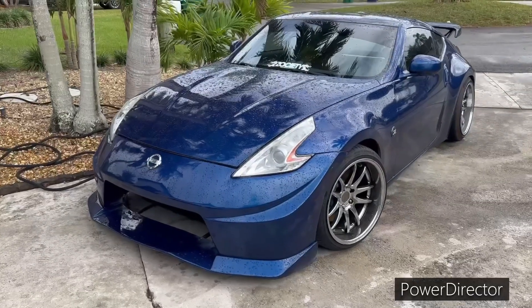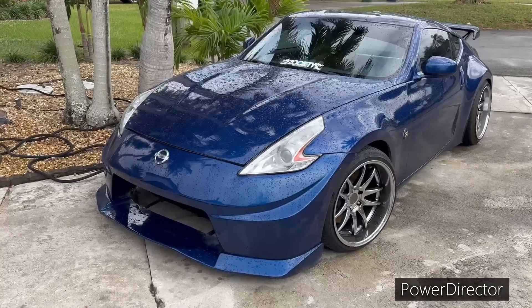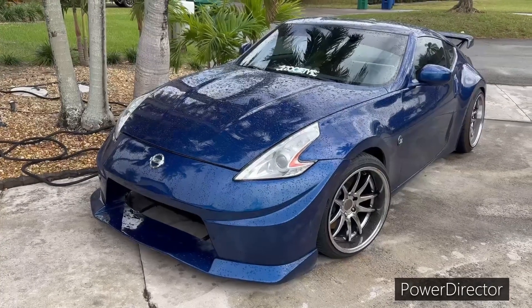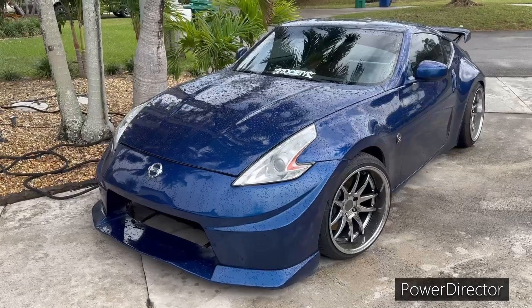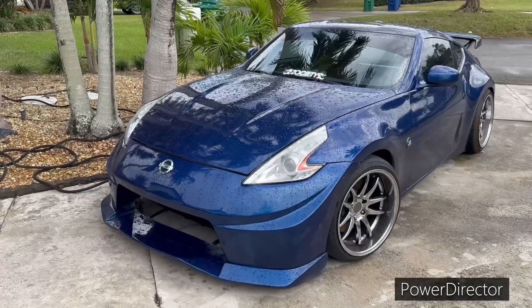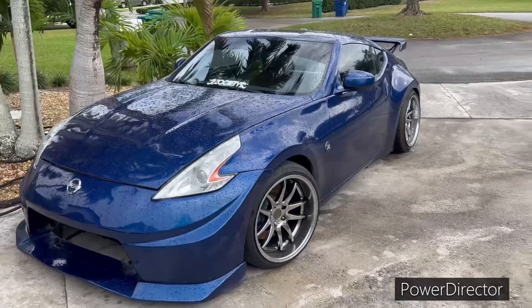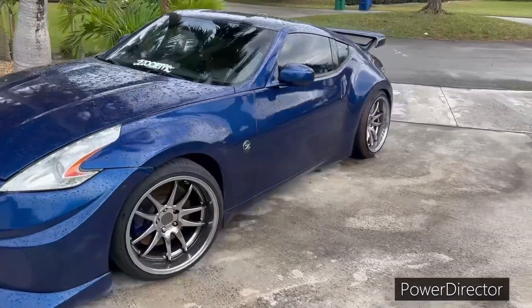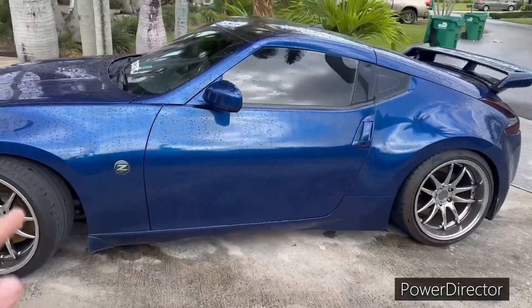Some guy gave me an offer for $1,700 — the whole bag management system costs $1,900, so he's actually selling the management system instead of the coils. It's been a dream to have bags. I really want a bagged car, and on a Z they look pretty clean, especially on this color Z.